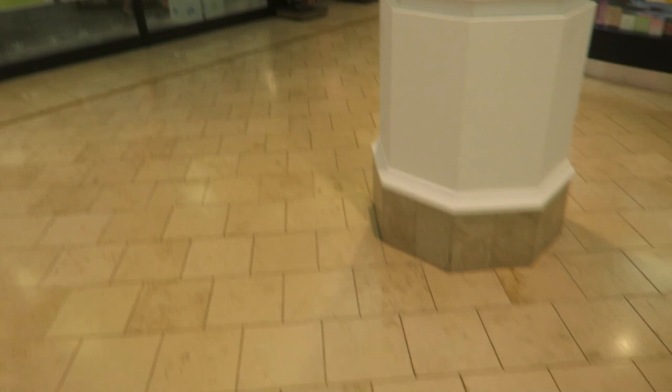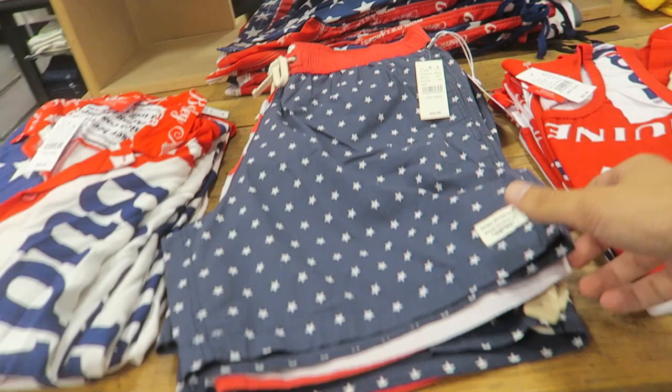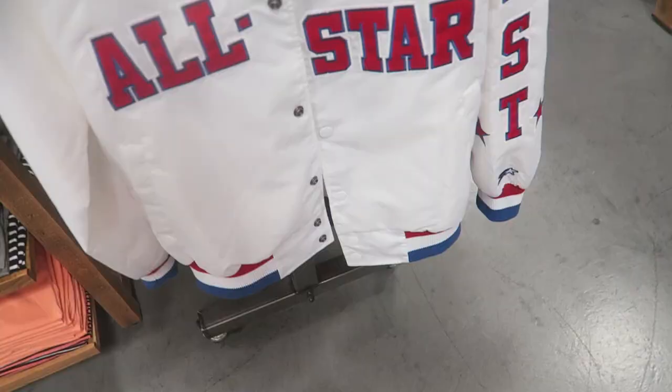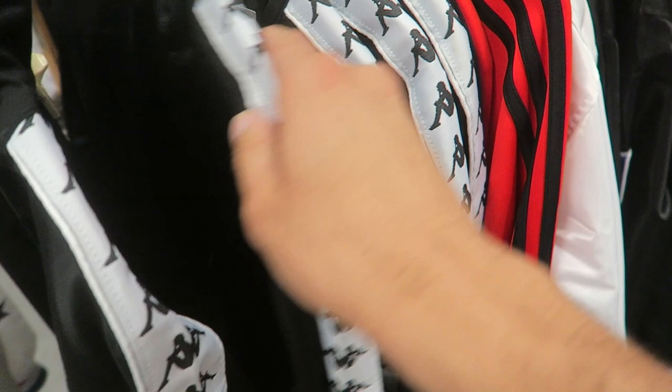First place we'll go is Paxton, see if they got anything. They have NBA starter jackets - oh, they got the Kappa jackets back! These sold out a while ago and now they restocked them.